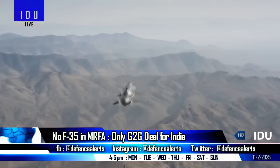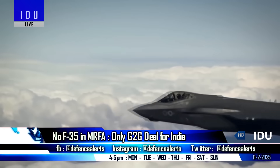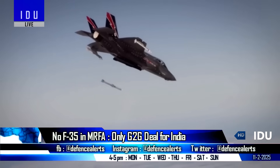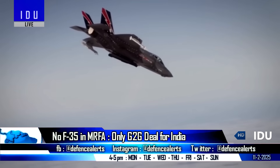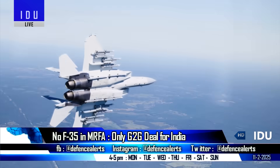U.S. officials have clarified that the United States is not currently planning to offer the F-35 Lightning II in the MRFA procurement, which also involves transfer of technology. Instead, the options on the table for the Indian Air Force are the F-15EX and the F-16.